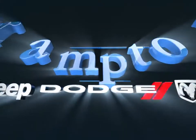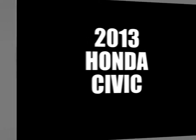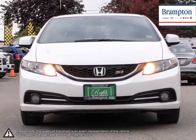Welcome to Brampton Chrysler. Today we're looking at a 2013 Honda Civic. The Honda Civic has seen tremendous success throughout its entire lifespan, and it's no wonder why, considering the reliable history and affordable price tag each and every year.